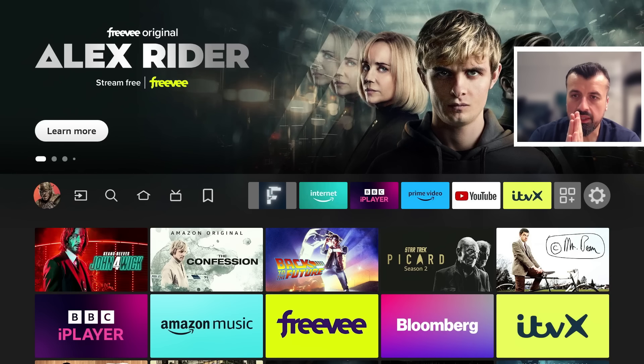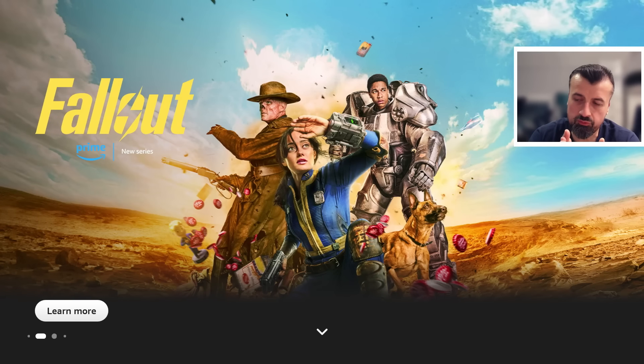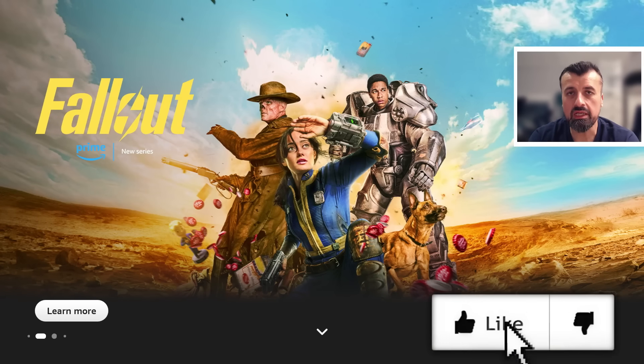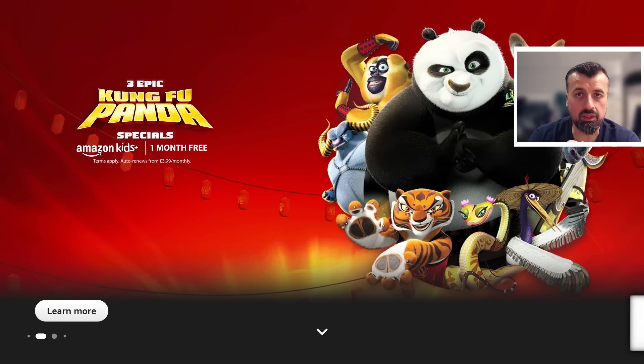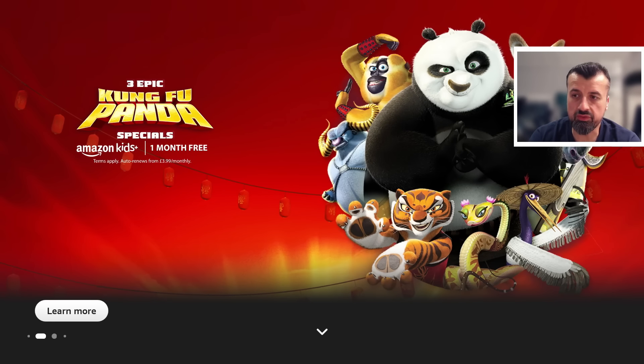Now we can see on my device — my hands are up here, I'm not touching anything. My device has just completed a restart and in less than 5 seconds, without me pressing anything or touching anything on the remote control, my device is now showing me this full screen advert for Alex Rider or Fallout. The point being is that without my control, Amazon are really pushing these adverts directly onto my device.